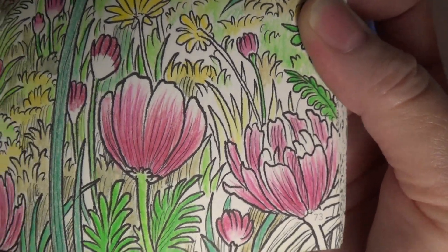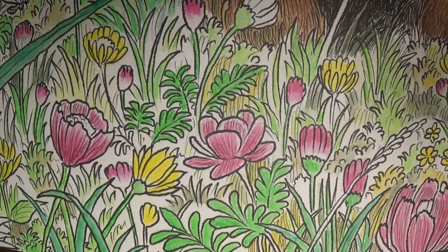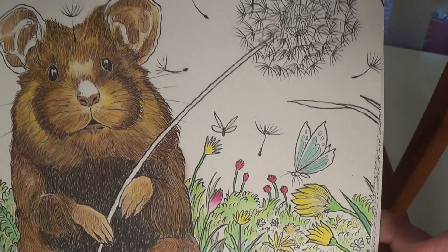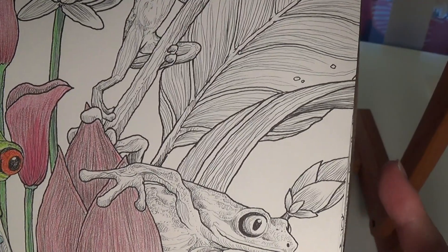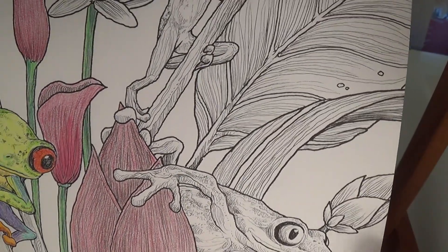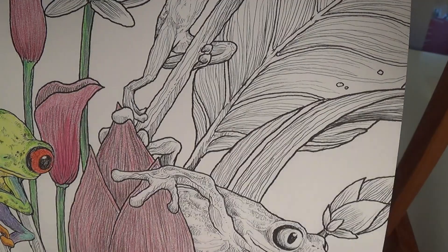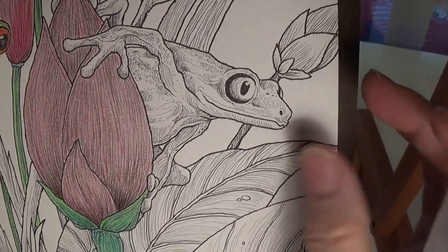With botanical watercolor artists, they dissect the flowers, use magnifying glasses, and go into the very details of all the veins and everything in the flower. To me this is a fail because I was aiming for what I showed you earlier and I didn't get that. I used three or four colors on this one.